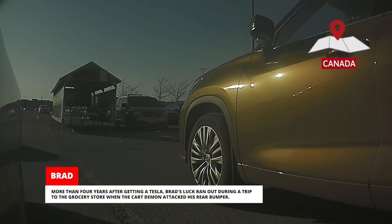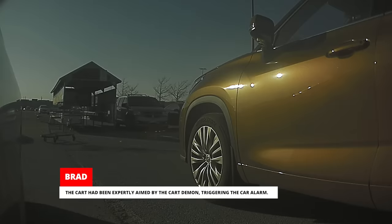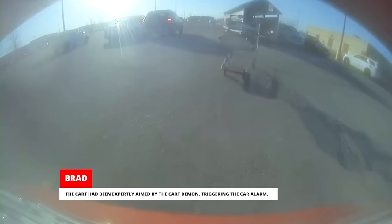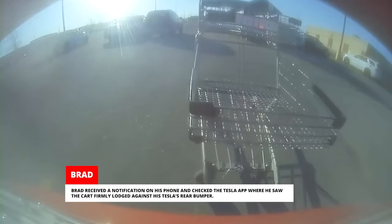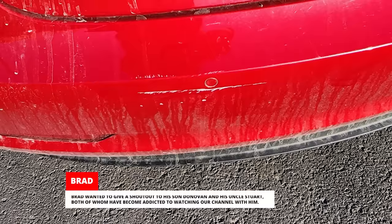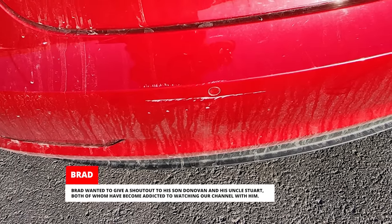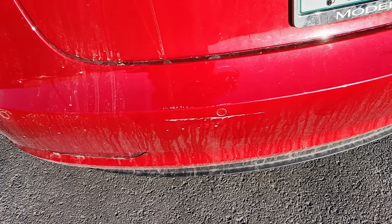More than four years after getting a Tesla, Brad's luck ran out during a trip to the grocery store when the cart demon attacked his rear bumper. The cart had been expertly aimed by the cart demon, triggering the car alarm. Brad received a notification on his phone and checked the Tesla app where he saw the cart firmly lodged against his Tesla's rear bumper. Brad wanted to give a shout-out to his son Donovan and his uncle Stuart, both of whom have become addicted to watching our channel with him.